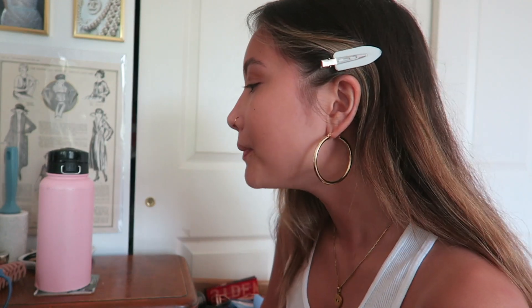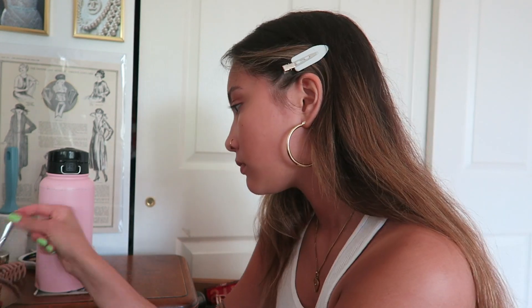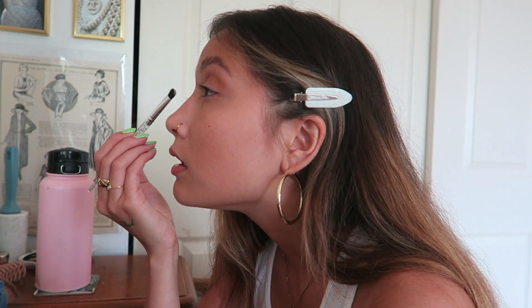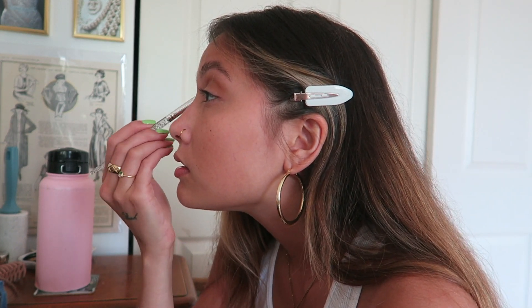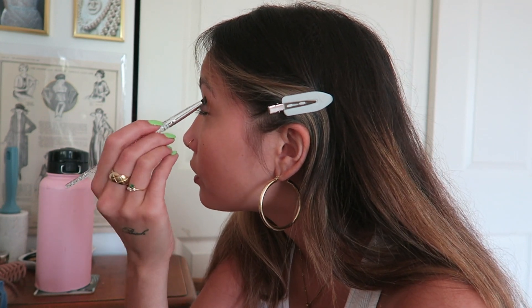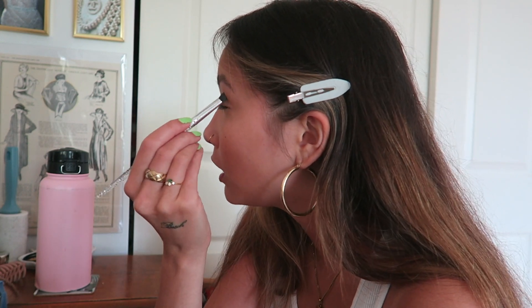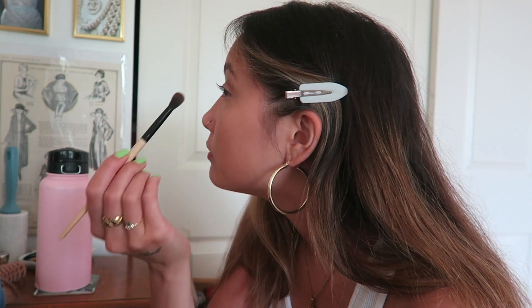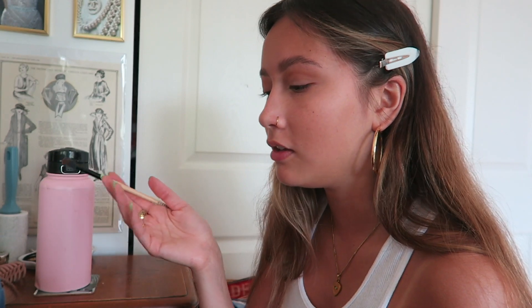It doesn't really matter because you can't see it anyway. I'm just gonna put a cream color on my lid using this old ELF brush — I really just use whatever I have. I just finished reading the book 'Happy Place' by Emily Henry in like three days because it was so good. I've read a few of her other books and I think she's one of my favorite authors. I really like her writing style — it doesn't feel as corny as a lot of books in that category tend to feel.